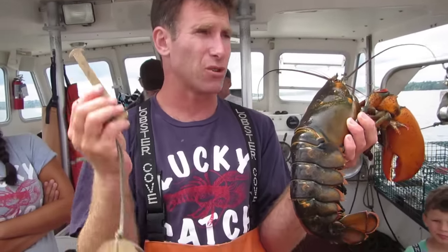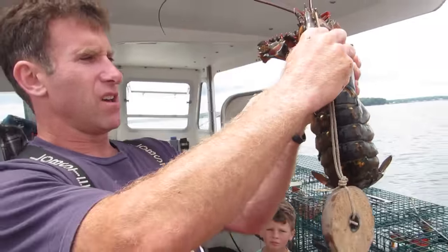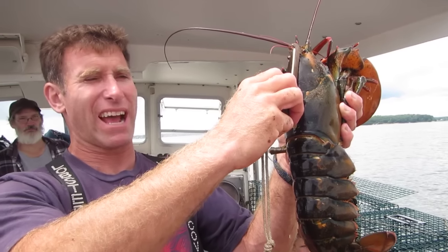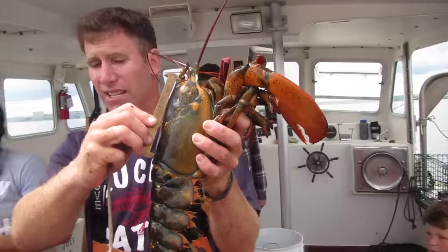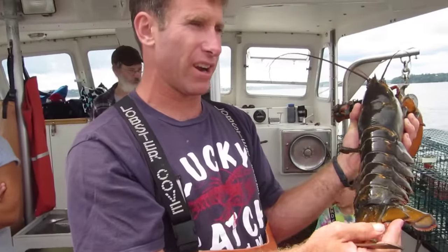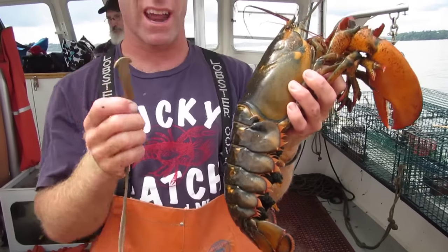So even if this lobster didn't have any eggs, you'll see — I touch it down — that bottom point is way up on the back. So this has actually exceeded the maximum size. If this lobster wasn't oversized, what we would do is take something sharp and carve a scar on this flipper right here. But since she's already oversized, there's no need to do that. This lobster can never be taken.